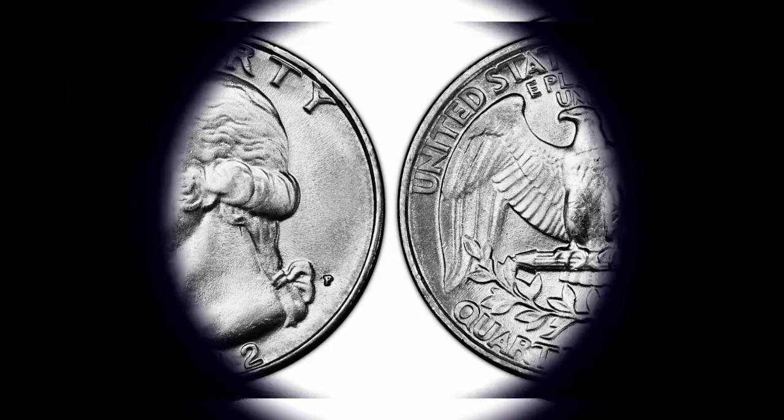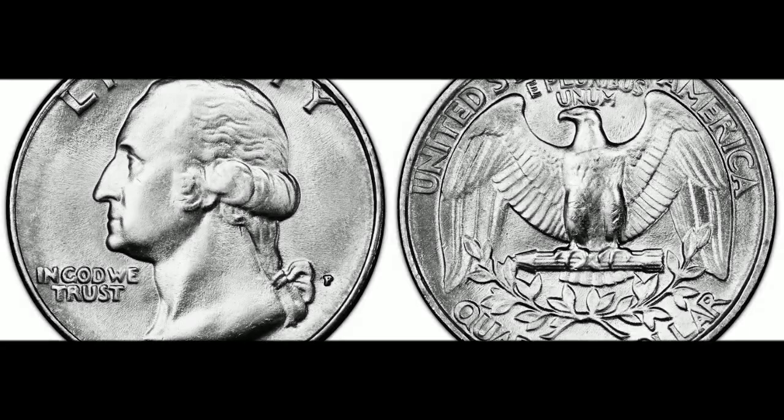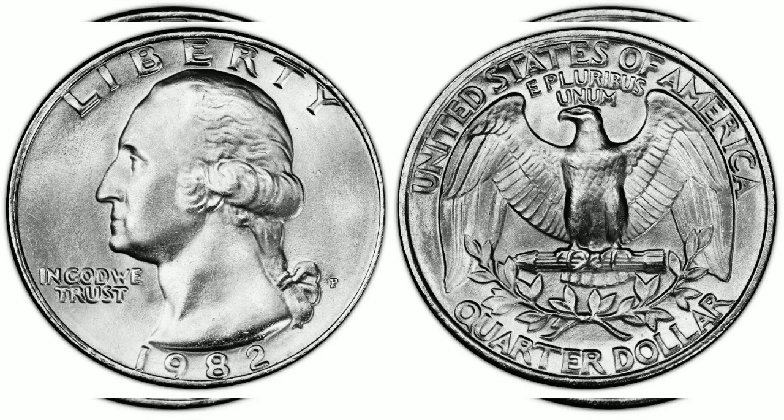MS-65. 1982-P 25¢. Designer: John Flanagan. Edge: Reeded. Diameter: 24.30 millimeters. Weight: 5.67 grams. Mintage: 500,931,000. Mint: Philadelphia. Metal: 75% copper, 25% nickel, pure copper core. Auction record: $10,200 MS-68.